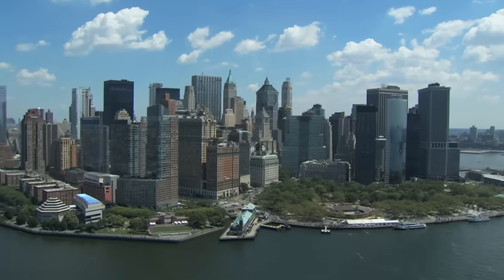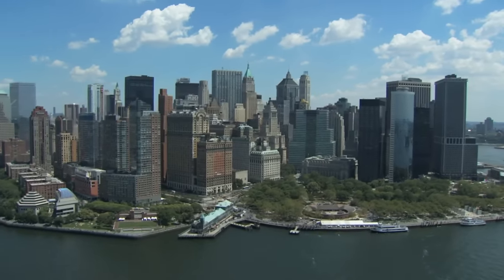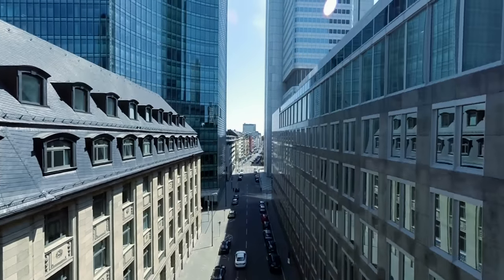Cities, those dense congregations of people and buildings, have made possible economies and lifestyles our early ancestors could never have imagined. Whether you thrive in or despise the concrete jungle, there is no denying its benefits.